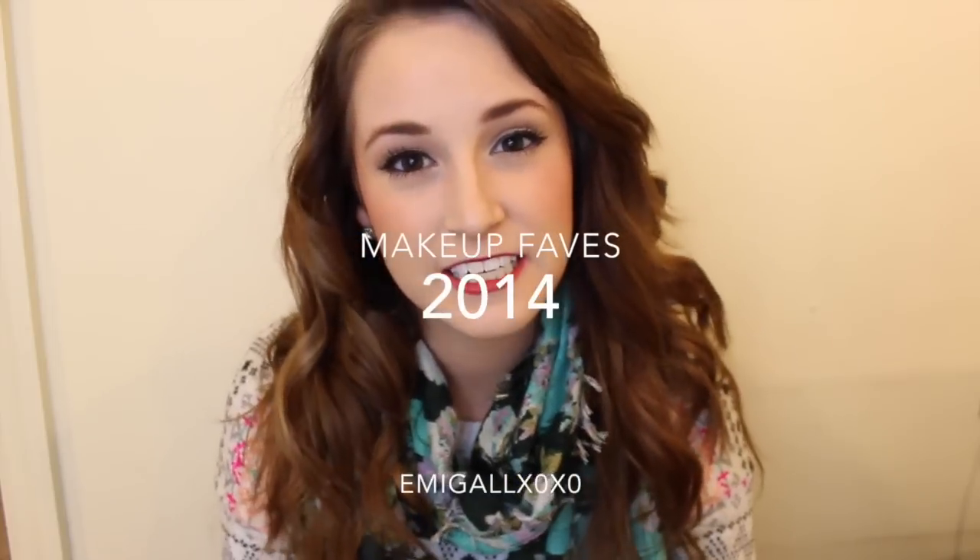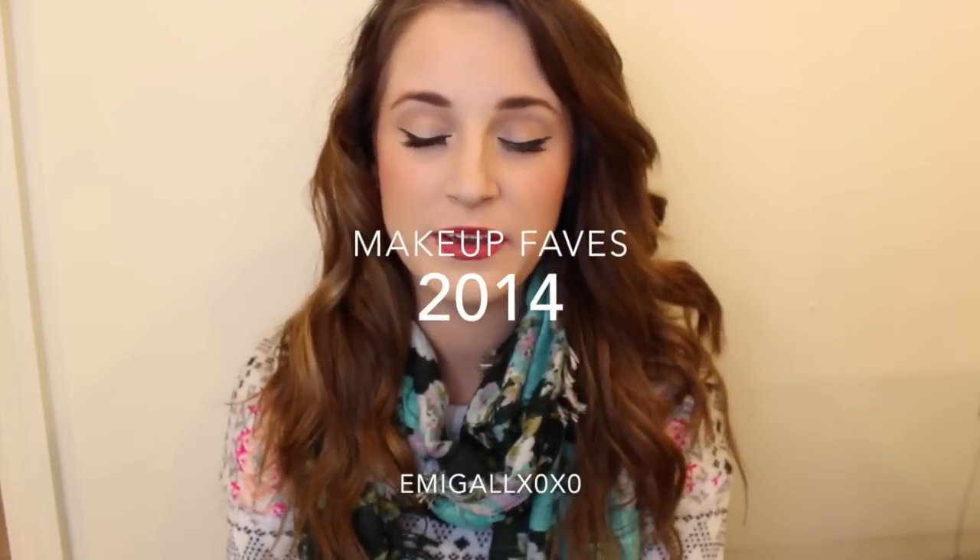Hey guys, welcome back to my channel. Today I'm going to be doing my makeup favorites of 2014. I chose just to do makeup because I am going to put some hair care in this, and you guys can request a skincare routine if you want — I can do that in a separate video for 2014. But my favorites are makeup, so let's get started.